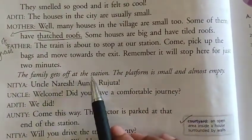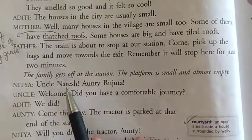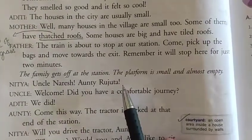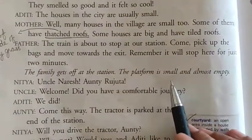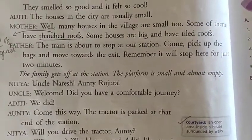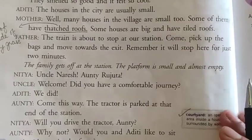The family gets off at the station. The platform is small and almost empty. In villages, the stations are usually small. So the platform was very small and almost empty — very few people were found at the station.